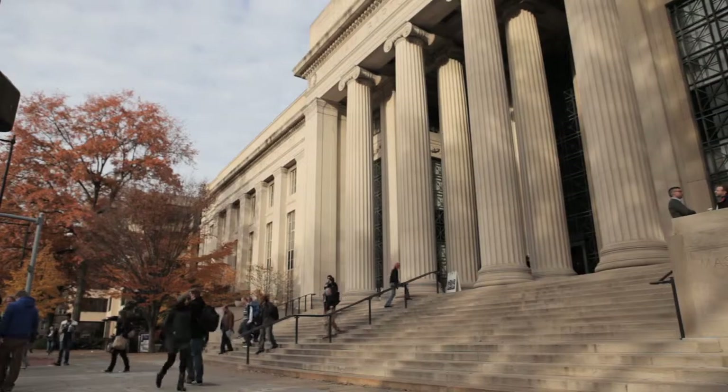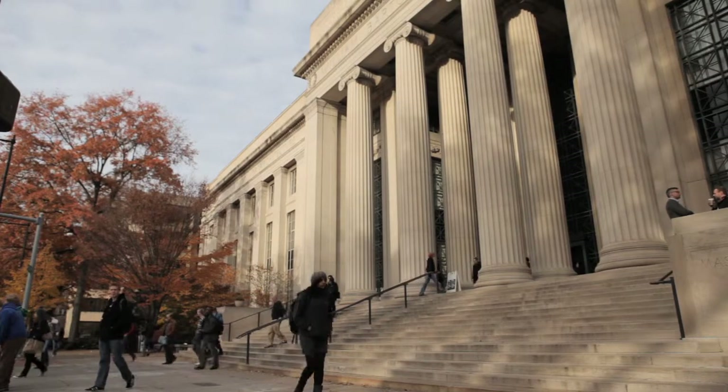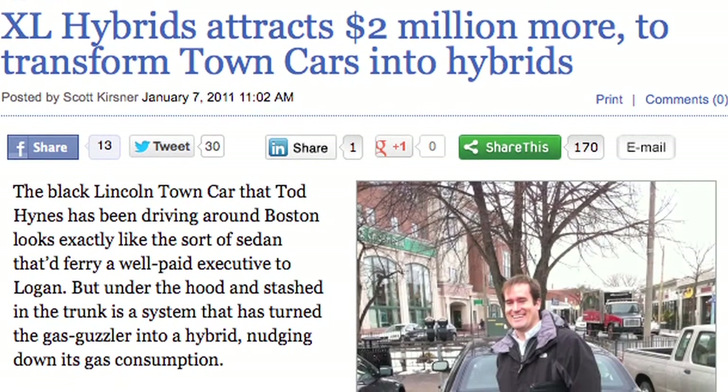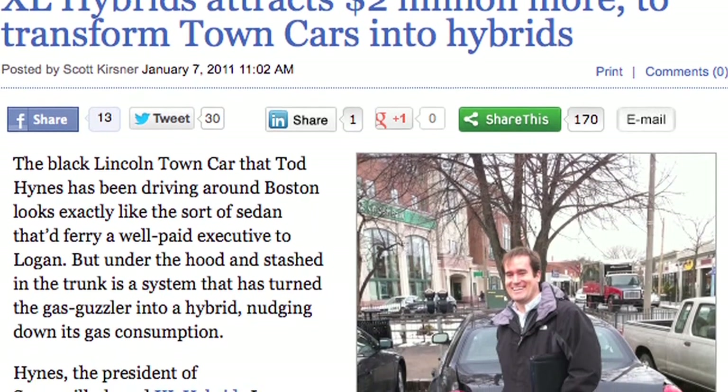Three founders, including myself, all know each other through the MIT Alumni Network. The opportunity arose because we saw that fuel-efficient technologies were not being invested in nor deployed in the commercial vehicle sector in a way that could actually save money.